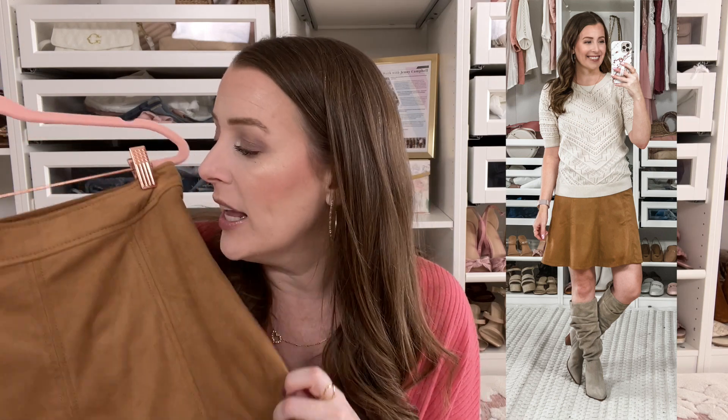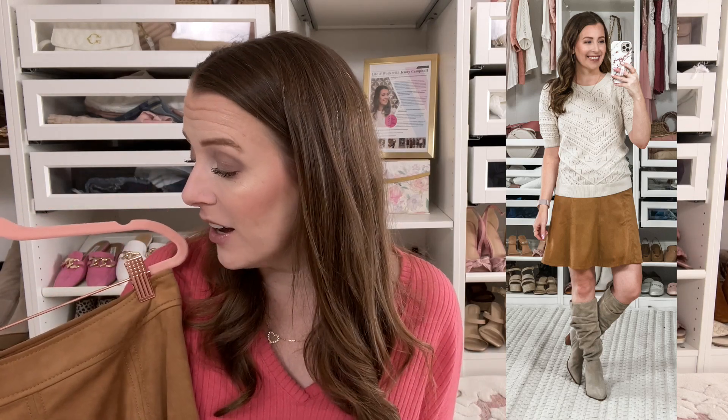Also from Loft is this faux leather skirt. I love this skirt — I'm in a size two, but Loft runs big so you may want to size down. I love the look of it — so pretty with boots and perfect for fall. It's a really versatile splurge piece because you can wear it with a ton of different things.